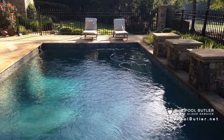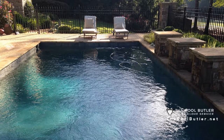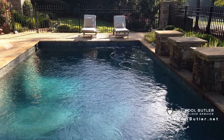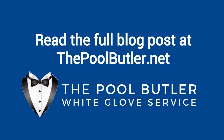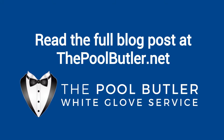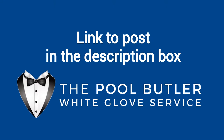If your pool was completely submerged, beware of anything that looks out of the ordinary, as sewage, debris, and unexpected objects can create dangerous situations. You can read the full blog post entitled Cleaning a Flooded Swimming Pool on our website at thepoolbutler.net. We have a link directly to this post under the video in the description box.